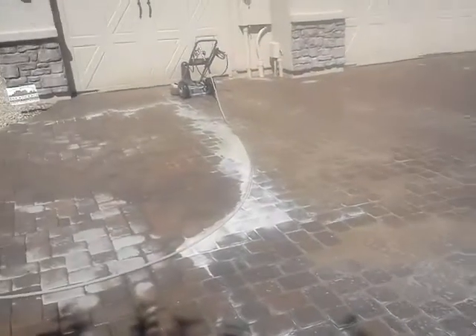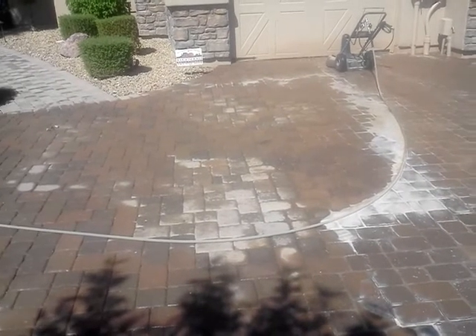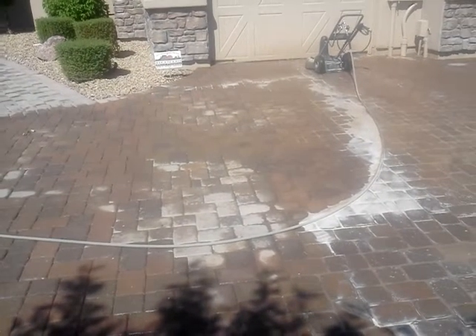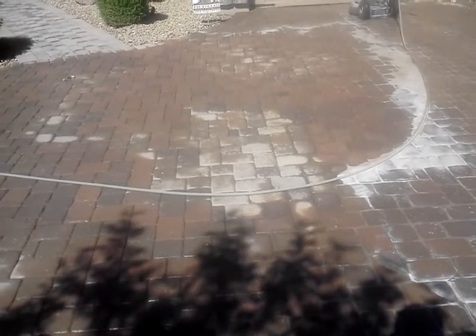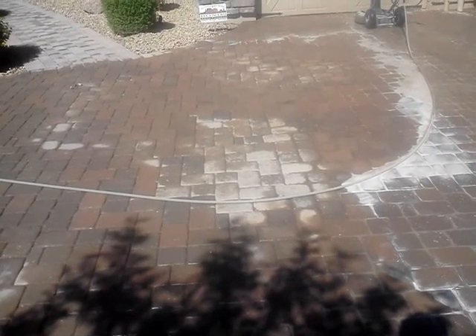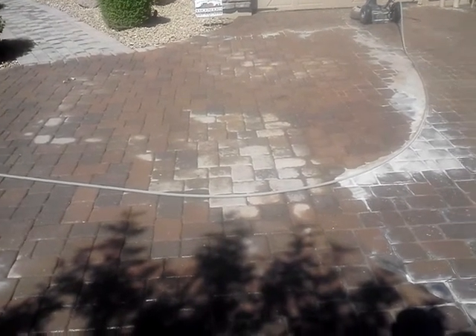We have unbeatable pricing and the best work in town. If your pavers aren't getting re-sanded after they are cleaned and sealed, then you're using the wrong people. We're the people to use. We clean, seal, and sandlock all our pavers for 80 cents a square foot. Call today. Thank you.